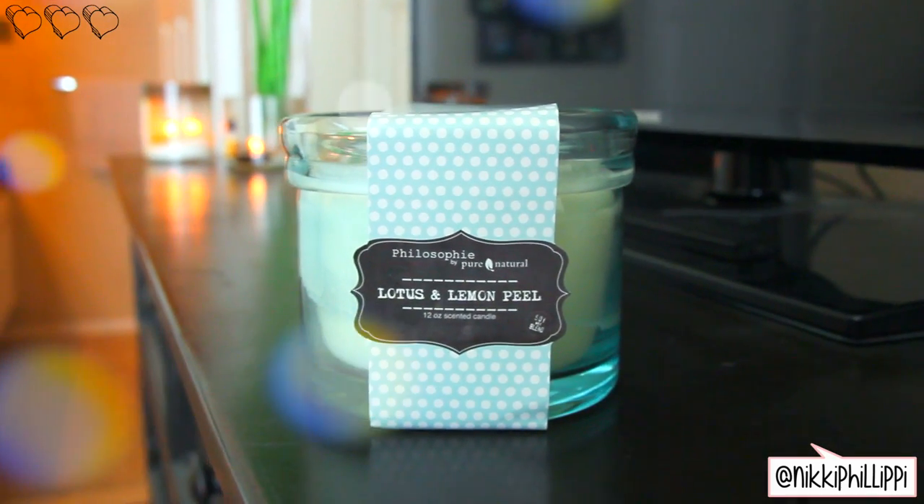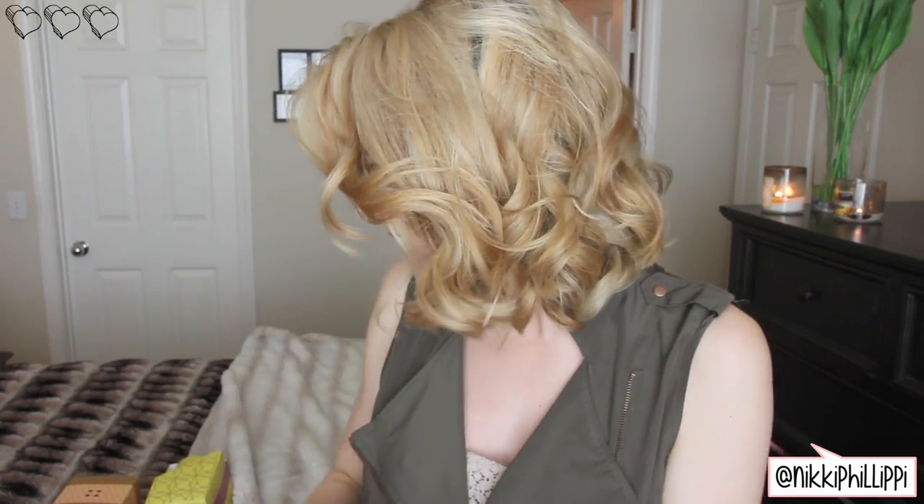Dan's favorite scents are definitely fruity and beachy. I had pulled a sea salt scent but at the checkout he was like, 'Please don't get that, that smells horrible,' so I didn't get that one. The next one is another Philosophy by Pure Natural candle — this is Lotus and Lemon Peel. The only way I know how to describe this is it smells like a spa. Dan smelled it and was like, 'Dude, that smells exactly like a spa.' Really good, pretty packaging — I like the blue glass.